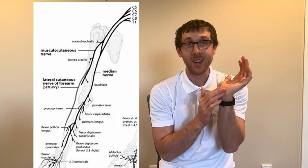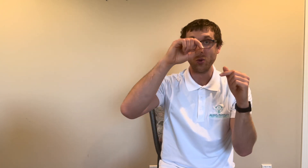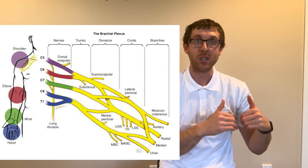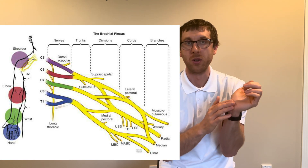The median nerve — the nerve affected in carpal tunnel — originates around the neck, specifically at the levels of C6 to T1. Those nerve roots eventually connect to form the median nerve, so we have to look at the neck first before determining whether it is true carpal tunnel syndrome.